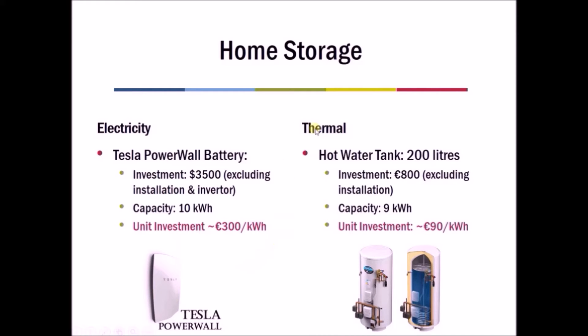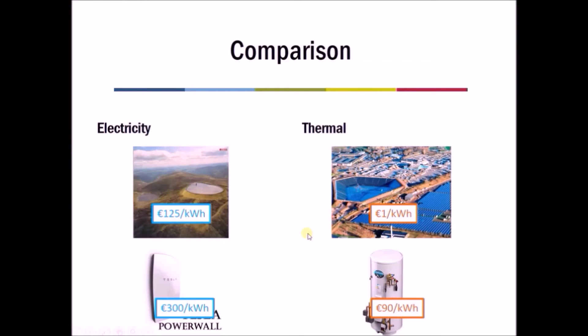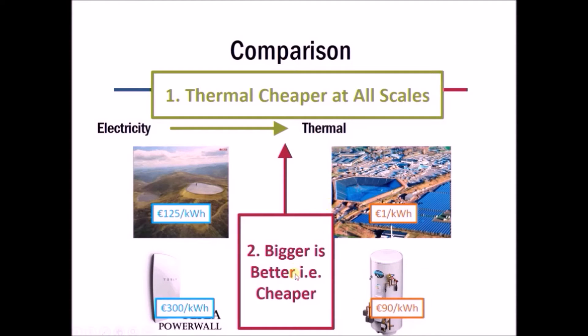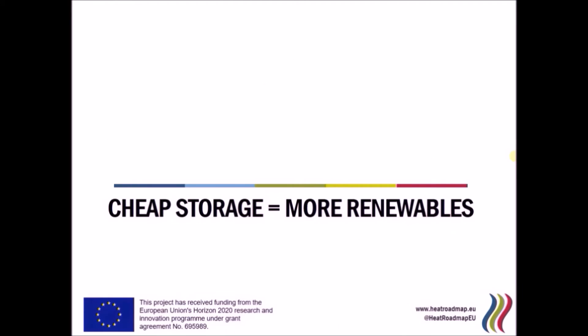This thermal storage is used extensively in almost every building today, whereas electricity storage is a brand new product on the market. There are two really important points to take from all of this: first, thermal storage is cheaper than electricity storage, so we should utilize it wherever possible; second, large storage is cheaper than smaller storage, so we should move in the direction of large-scale thermal. Over the next few decades this will become much more important, because cheap energy storage means we can use more renewable energy.